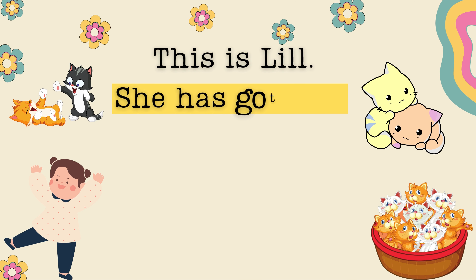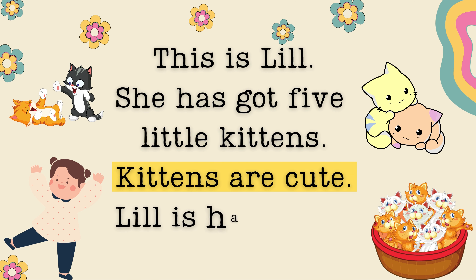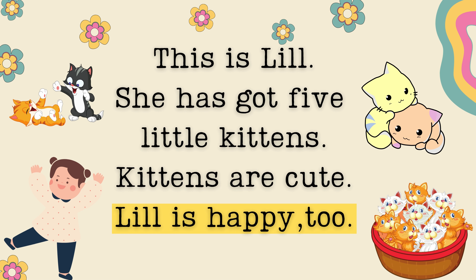This is Lil. She has got five little kittens. Kittens are cute. Lil is happy too.